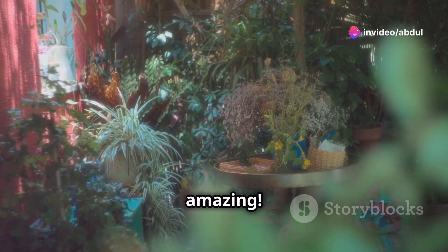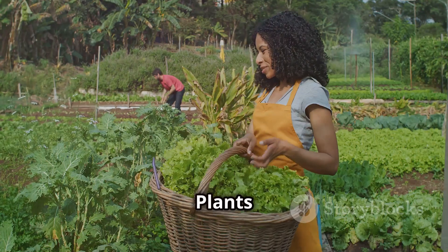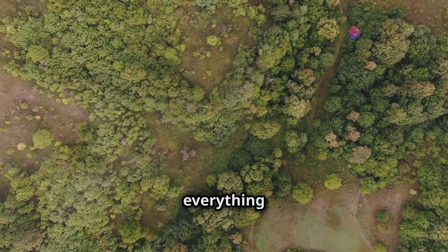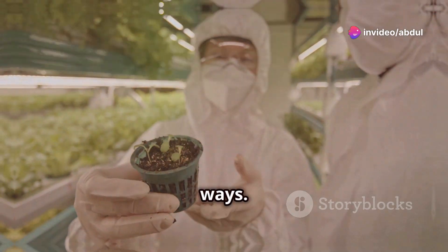Plants are amazing! They're all around us, from towering trees to tiny mosses. Plants are essential for life on Earth as we know it. They play a vital role in keeping our planet healthy and providing us with everything we need to survive. Let's learn more about how plants benefit us in countless ways.